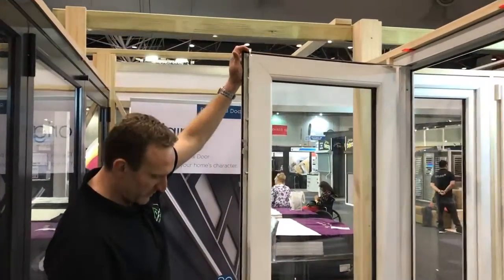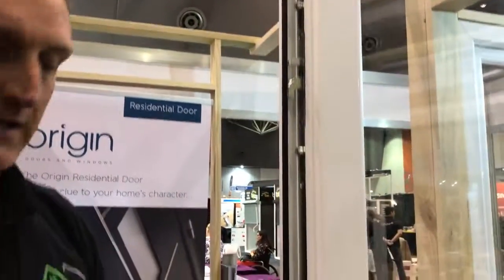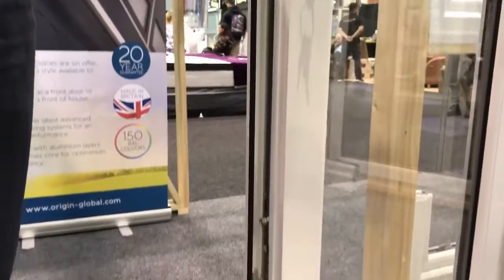Multi-point locking — shoot bolts bottom and top and three points — so far and away exceeds any Australian standards and insurance requirements.